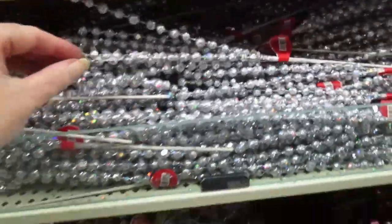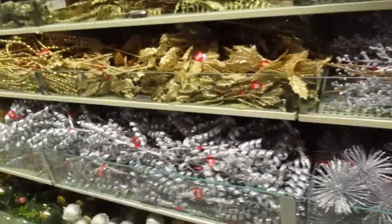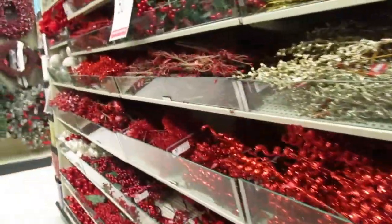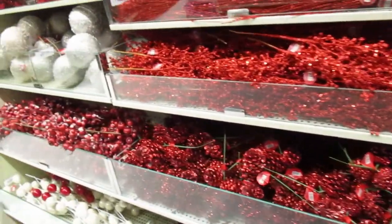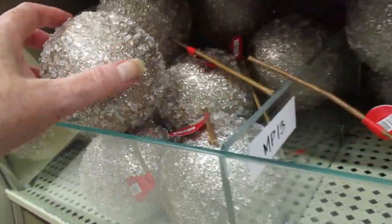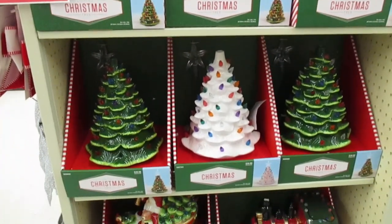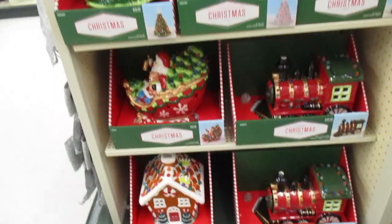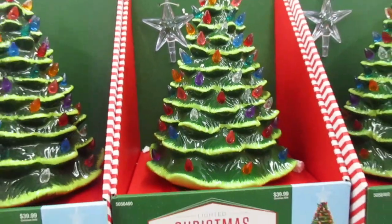These are nice and shiny. I have one of these, only a little bigger — a white one that was my mom's. These come with a star on top, but mine just has a marble. I wonder if you can get replacement stars.